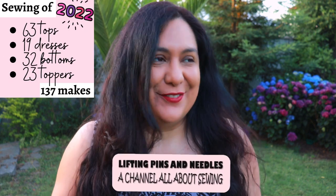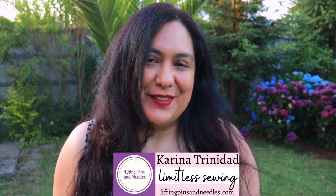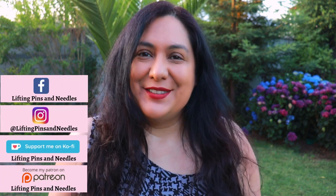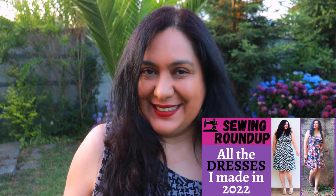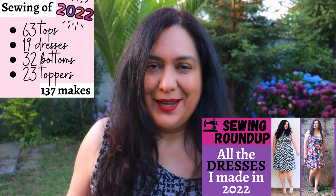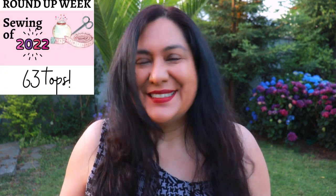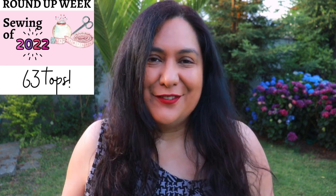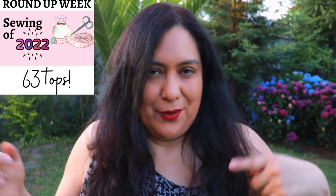There's always a lot of garments sewn in this channel. Welcome to Lifting Pins and Needles — this is roundup week and today we look at all the tops. Hi sewing friends, I'm Karina from liftingpinsandneedles.com. Today I'm excited to recap the sewing that happened in 2022 here at Lifting Pins and Needles. In the previous video you would have seen all the dresses — 19 in total, about 137 garments in the whole year. Today is all about the tops, and this is quite a long video. 63 tops — this is the first year I've sewn more tops than dresses!